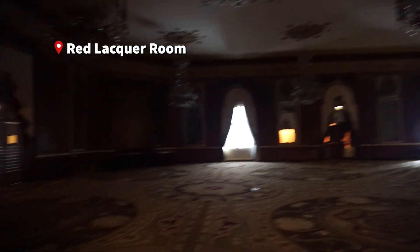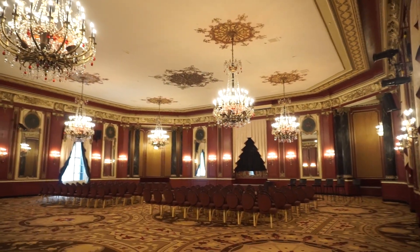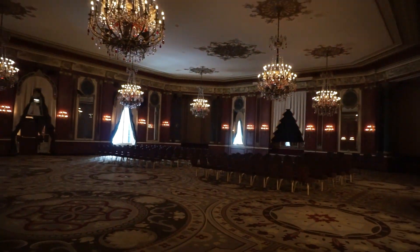Currently, the Red Lacquer Room is empty at the moment. I know where the light switch is — I'll turn it on real quick. This is one of my absolute favorite ballrooms here at the Palmer House. However, the ballroom was dark, so let's turn that back off and go to the next one.